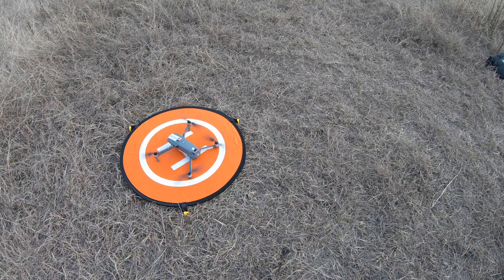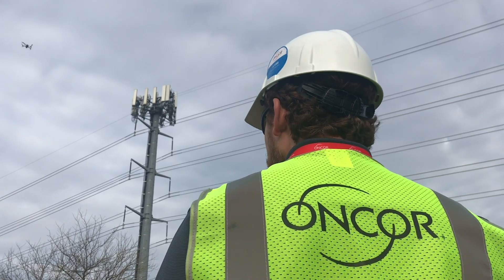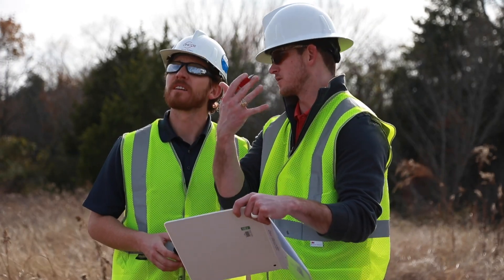Currently we have 25 drones and 35 trained and certified pilots that are able to operate these drones, and that is scattered throughout Encore's service territory.